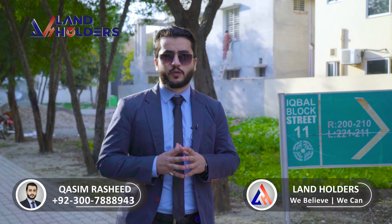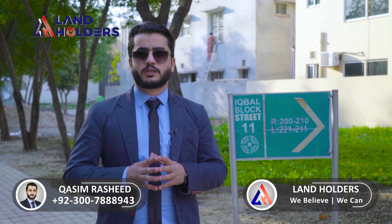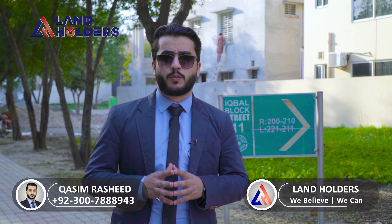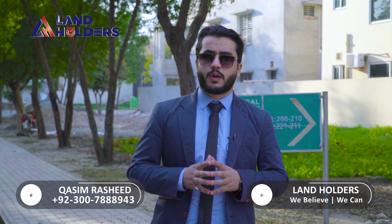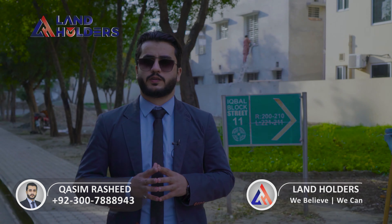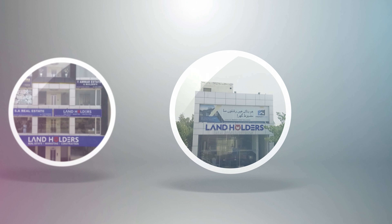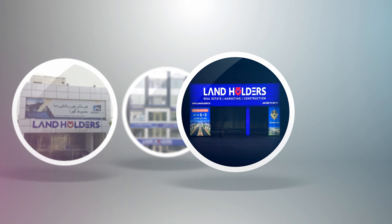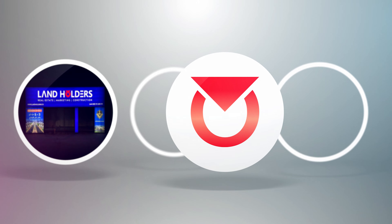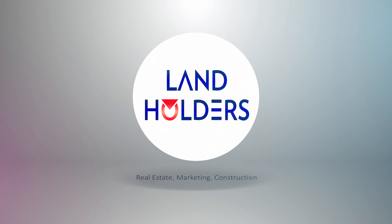If you have any information on booking or any other project, you can see my number on the screen. Clients can also send me a message on the same number via WhatsApp and IMO. We'll see you in the next video with a new topic. Peace be upon you.